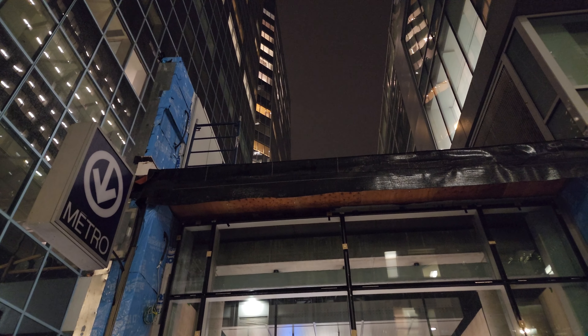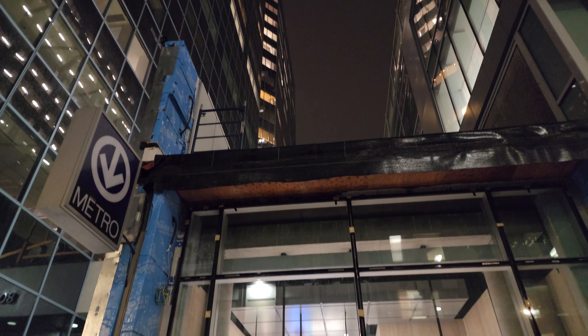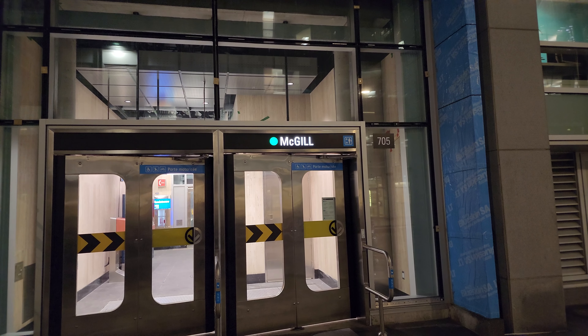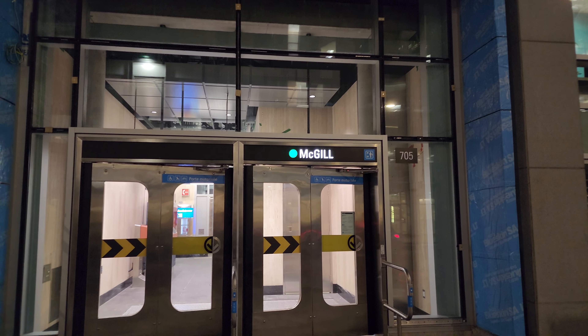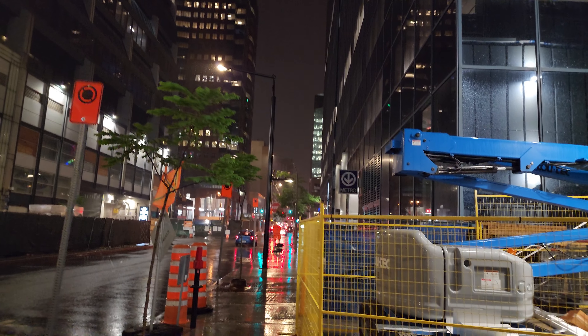Good evening everyone, it is Saturday July 1st 2023, 10:55 PM Eastern. We are here at McGill metro station, which has the newest elevator in the STM network and also the newest entrance. We're in downtown Montreal at 705 Maisonneuve Street West, right here by the Eaton Center, facing towards the west.